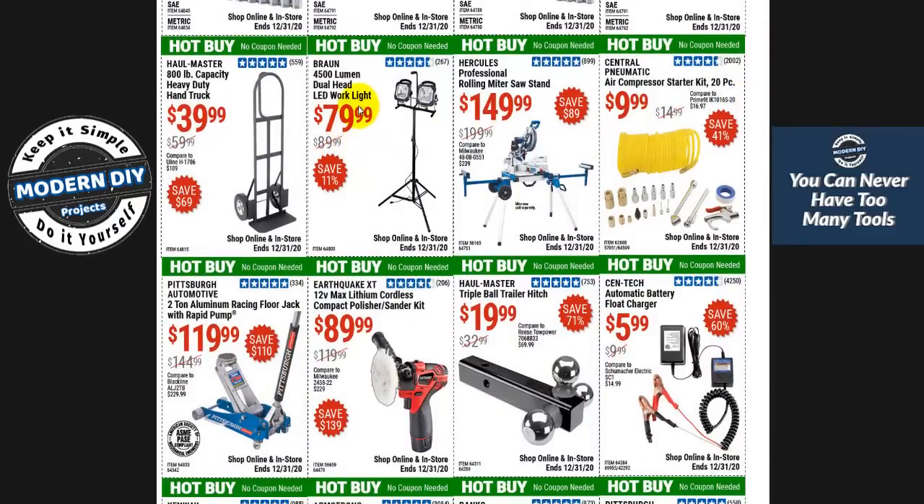This LED light at 79 bucks is not bad. If you're going to get one of these lights, make sure to get an LED light — don't get halogen lights. Halogen lights are way too hot these days and almost the same price. An LED is super bright, much cooler, much lighter, more compact, and easier to carry around. Halogen is very antiquated technology — just don't bother.